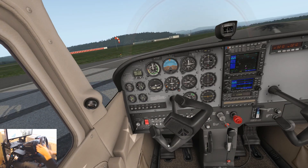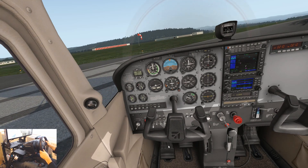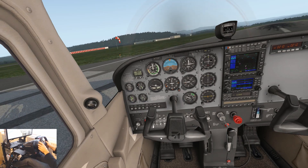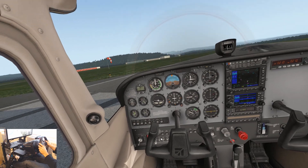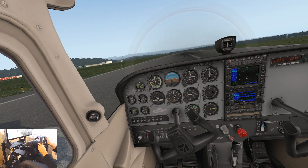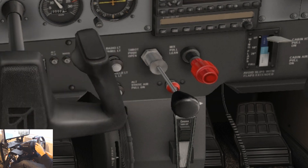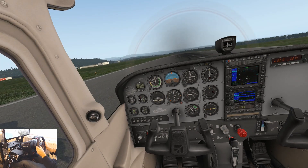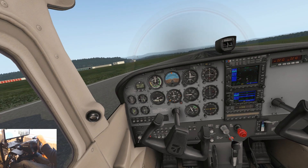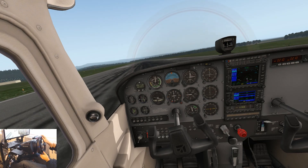The X-Plane 11 developers gave us a key to make some serious flight sim review videos — they're probably going to regret that. As you can see, we've set it up so that the steering wheel controls the roll left to right, the accelerator pedal controls the throttle — which looks like a pinball flipper in the Cessna — the clutch controls yaw, and the brake controls the left toe brake.